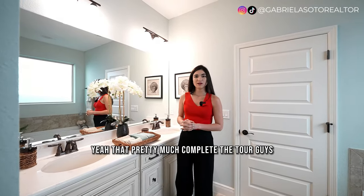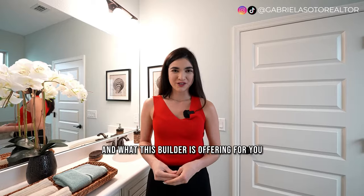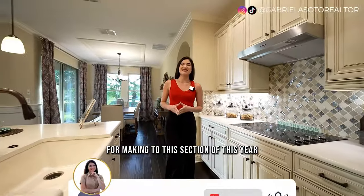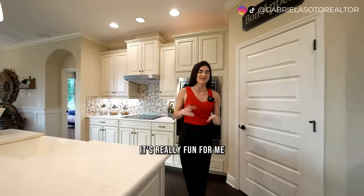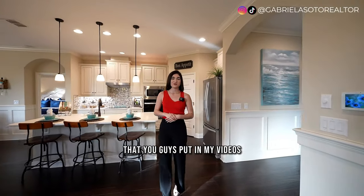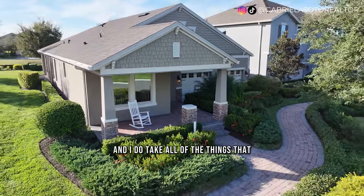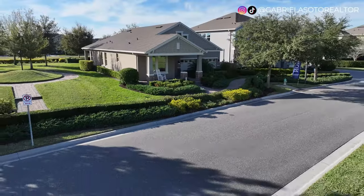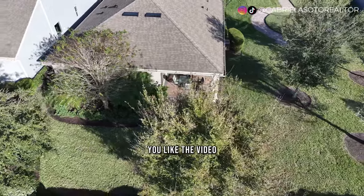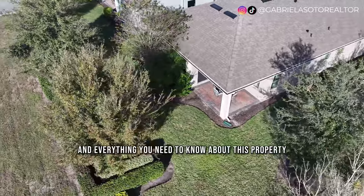That pretty much completes the tour. Let's go back to the kitchen and talk about the location, price point, and what this builder is offering. I really do enjoy making these videos, and I'm always grateful for the comments you leave — I read all of them and take your recommendations and feedback into consideration. Now let's get down to the details about the price and everything you need to know about this property.